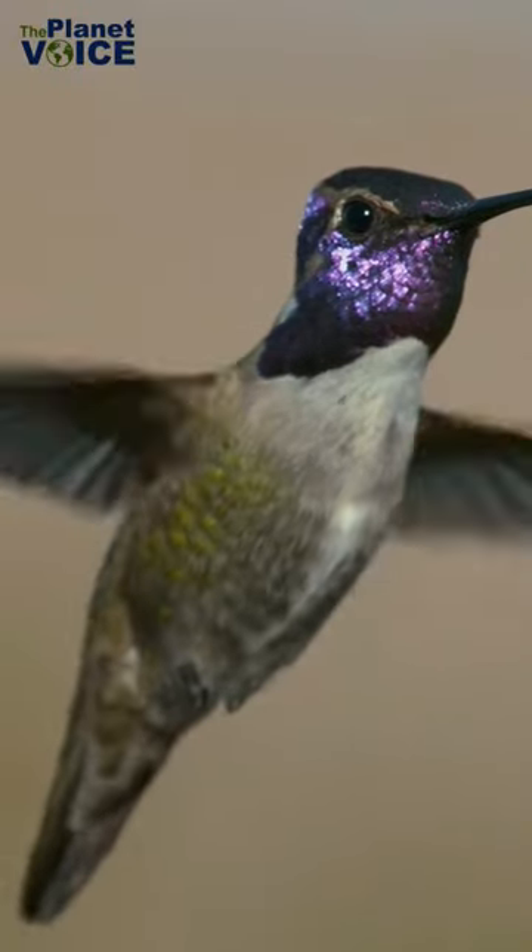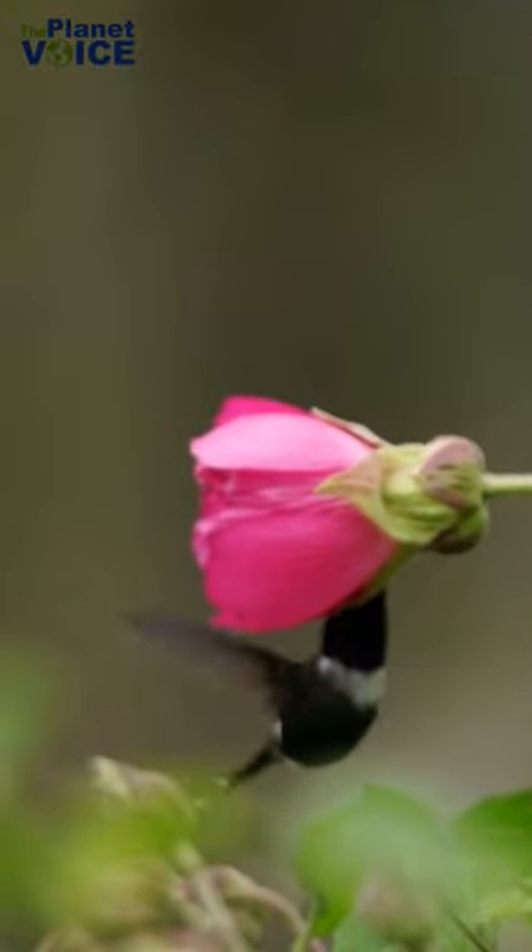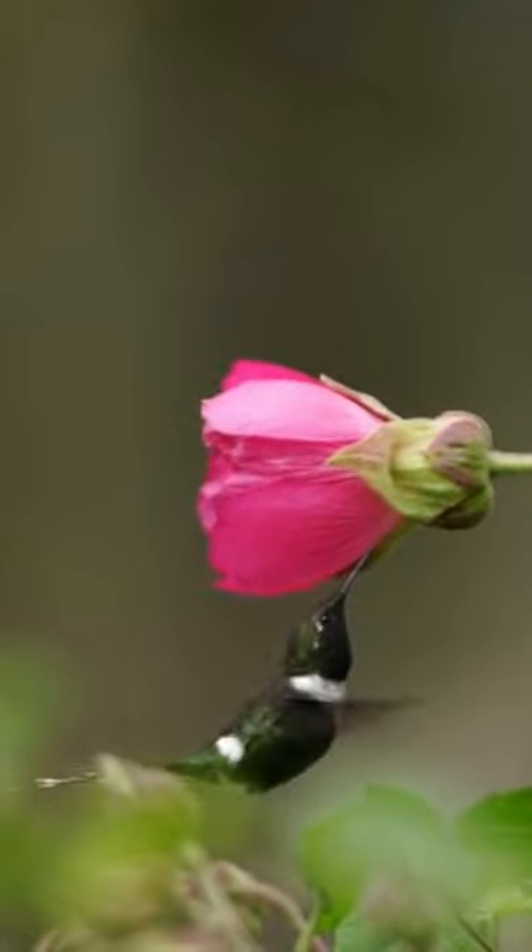The bee hummingbird is also known for its remarkable speed, as it can beat its wings 80 times per second, producing a high-pitched hum that gives it its name. It is also capable of hovering in mid-air while it feeds on nectar from flowers.